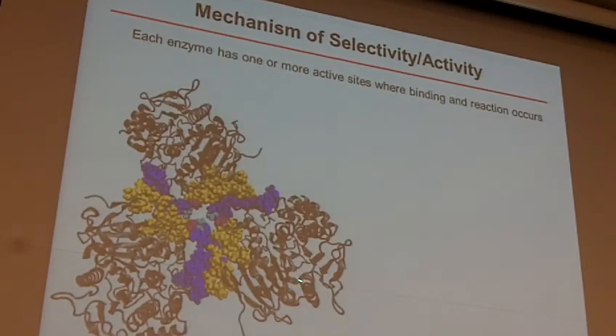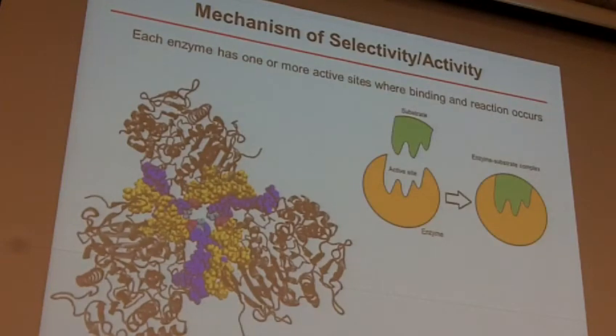But ultimately, this is what the enzyme looks like and the active site is kind of right there towards the middle. There are two different models for how enzymes work and how they behave with substrates.